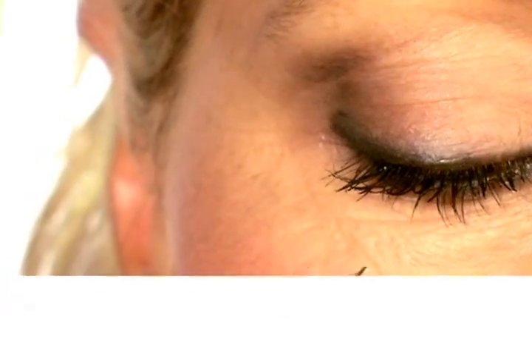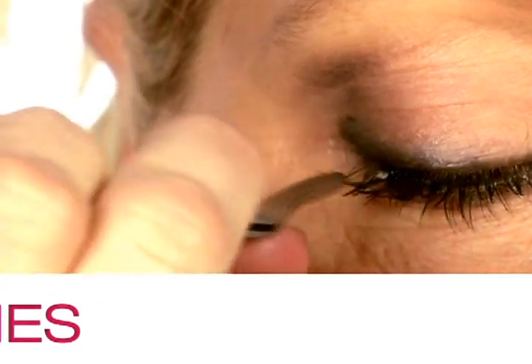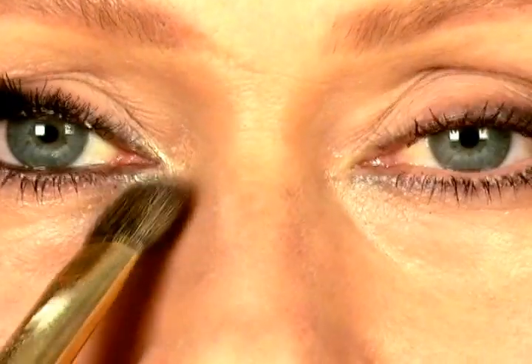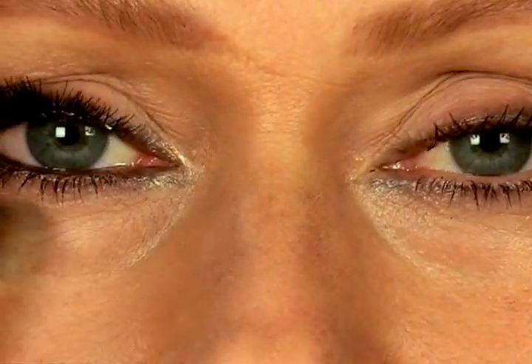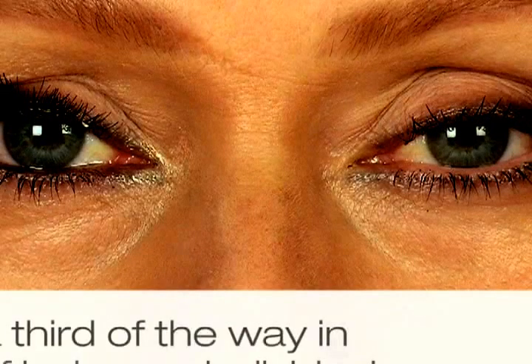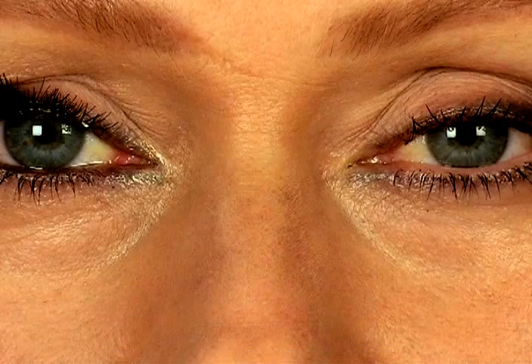Eyelashes can create a dramatic effect and add a glamorous finishing touch. The best piece of advice I can give is don't apply them all the way to the end of your eye, otherwise it will make them look droopy. Start a third of the way in and just fill in the gaps with individual lashes.